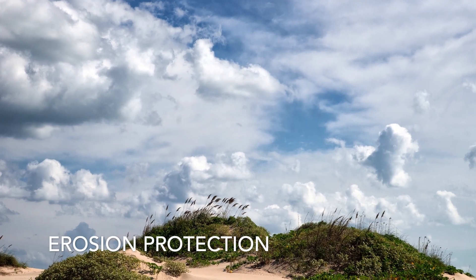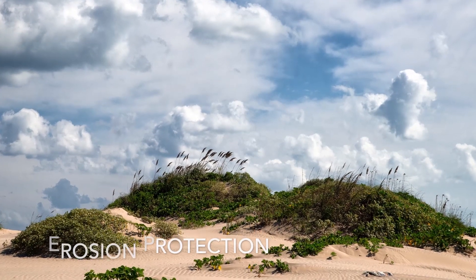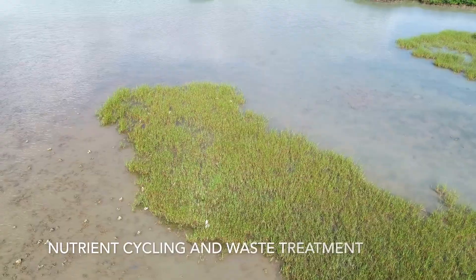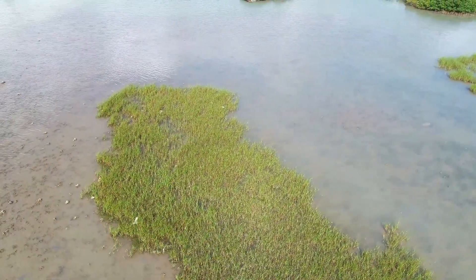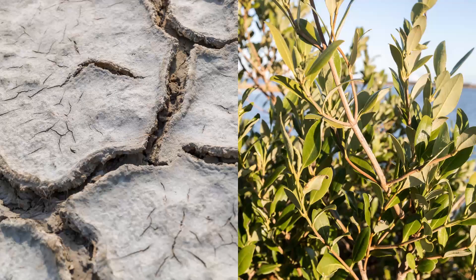Another ecosystem service provided by wetlands is erosion protection, and a shift in plants will obviously cause a difference in erosion. Nutrient cycling and waste treatment is one that's often overlooked but also provided by wetlands — wetlands are really great at cycling nutrients as well as storing carbon. Here in the valley, we're mostly algae mat and mangrove dominated. If we see less rainfall, we may see fewer plants in general, and if you lose these plants, you're going to lose ecosystem services.